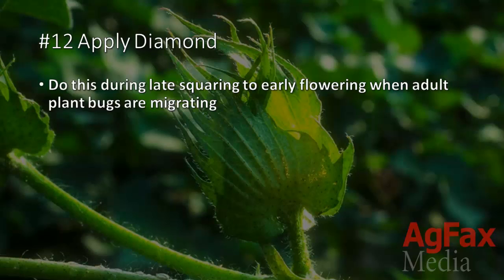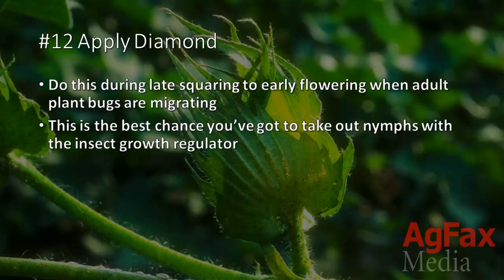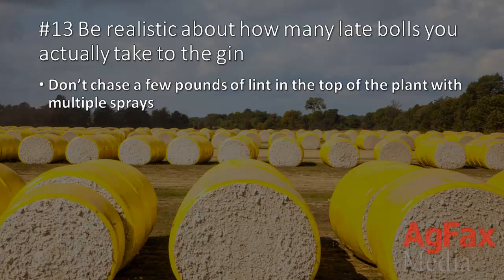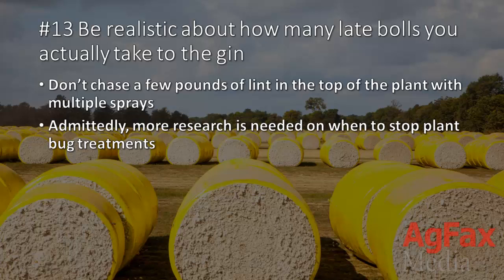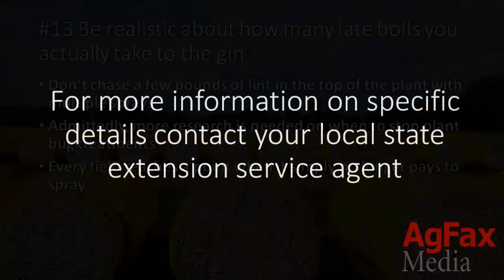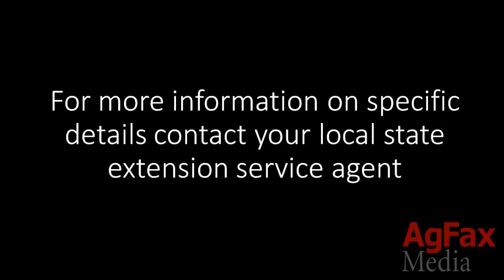12. Apply Diamond. Do this from late square to early flowering when plant bugs are migrating. This is the best chance you've got to take out nymphs with the insect growth regulator. 13. Be realistic about how many bolls you actually take to the gin. Don't just chase a few pounds of lint on top of the plant with multiple sprays. Admittedly, more research is needed on when to stop plant bug treatments. Eventually, every field reaches a point when it simply no longer pays to spray. For more information on specific details on managing the tarnished plant bug, you can always contact your local State Extension Service agent.